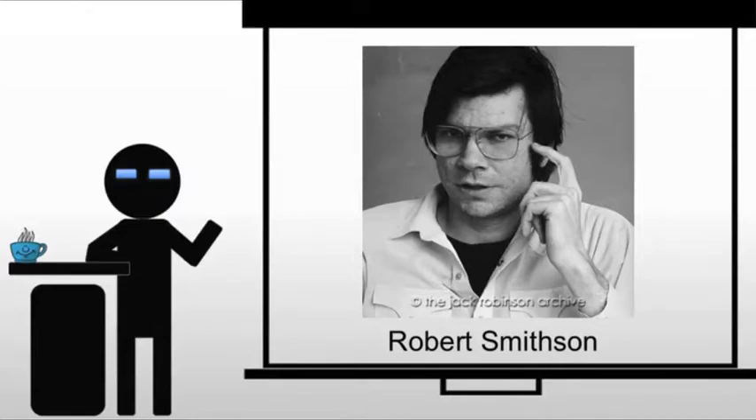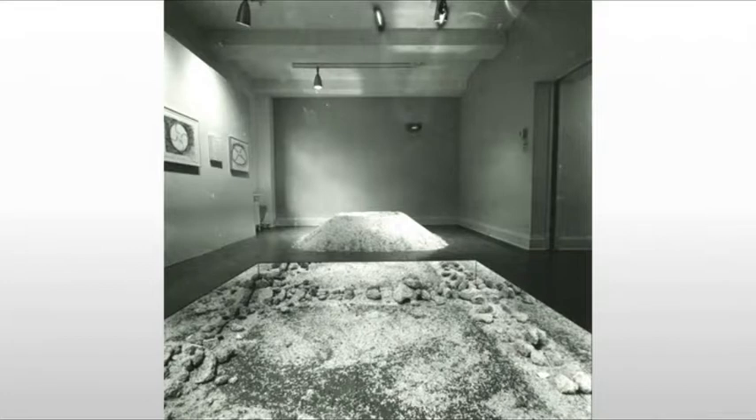Robert Smithson is really the person you think of when you think of earth art. Although he dies very young at the age of 35, his short career has inspired more young artists than most among a generation that emerged in the 1960s. He is a formidable writer and critic as well as an artist, his interests ranging from Catholicism to mineralogy to science fiction.